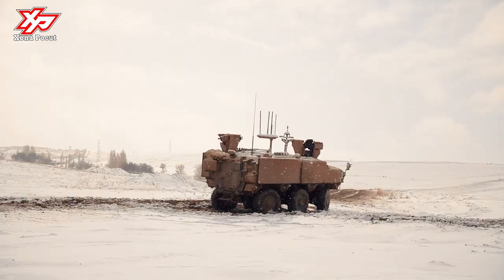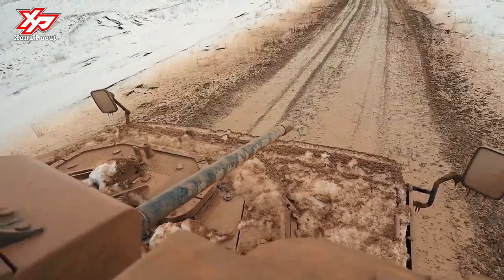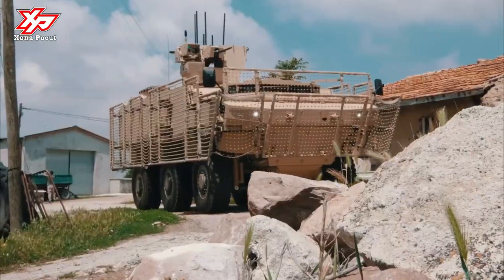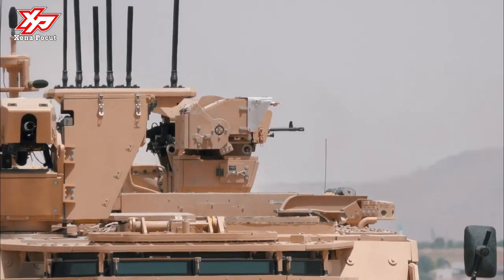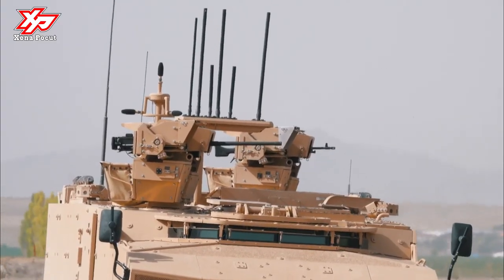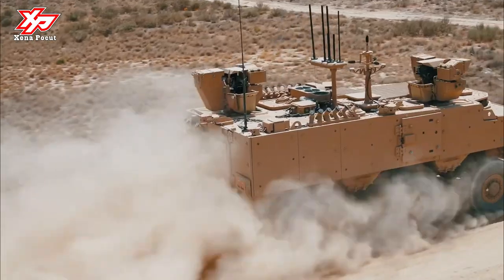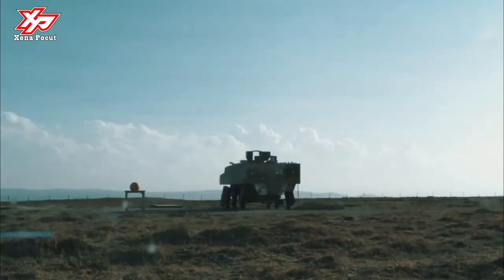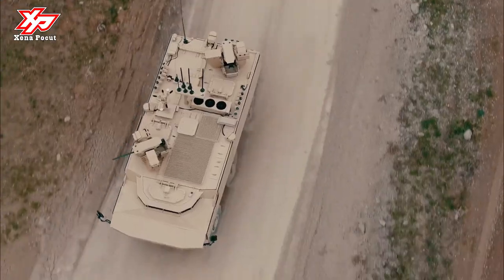The endurance tests of the PARS IV-6X6 Special Operations Vehicle, developed by FNSS as part of the Mine Protected Vehicles Mkka project, have reached the final stage of its development. When the tests are completed, the vehicle will have the best mobility in the Mkka class. Optimized for different mission requirements, the S-Ops vehicle has been developed to be used in symmetrical and asymmetrical combat environments.